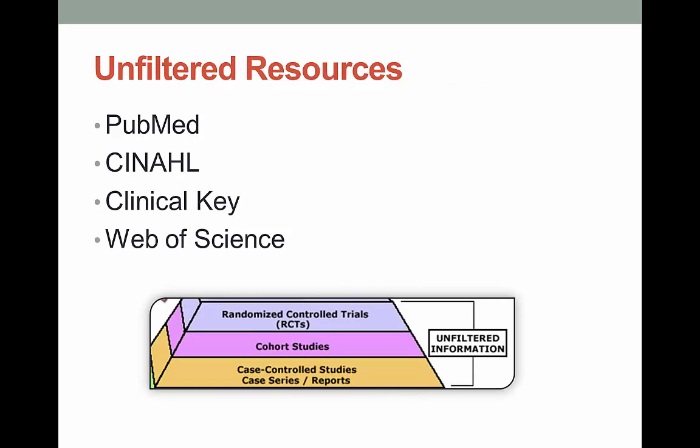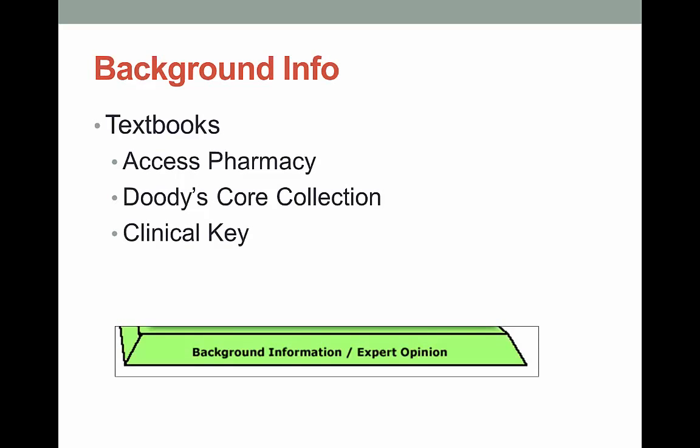Under the top section of the evidence-based triangle are the unfiltered sources. Some of these can provide great evidence, but no independent group has appraised them according to evidence-based protocols. This section makes up the majority of health sciences research. Many people are surprised that textbooks get lumped in with expert opinion, down towards the bottom.